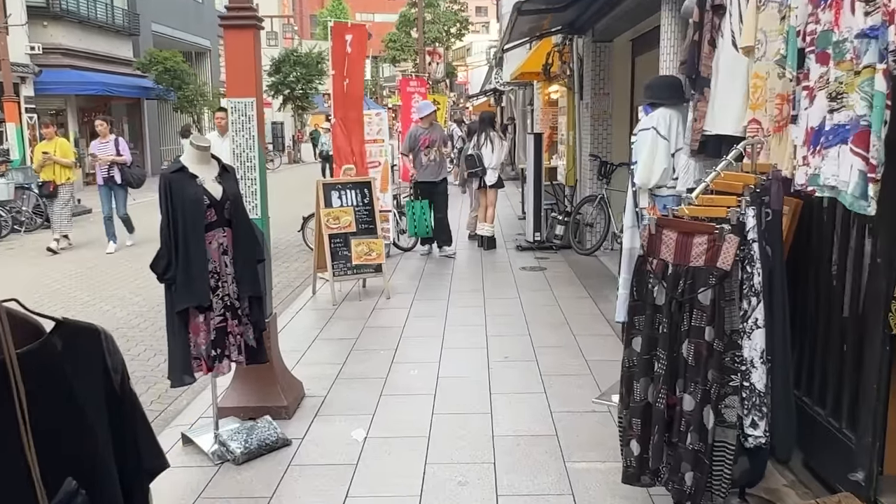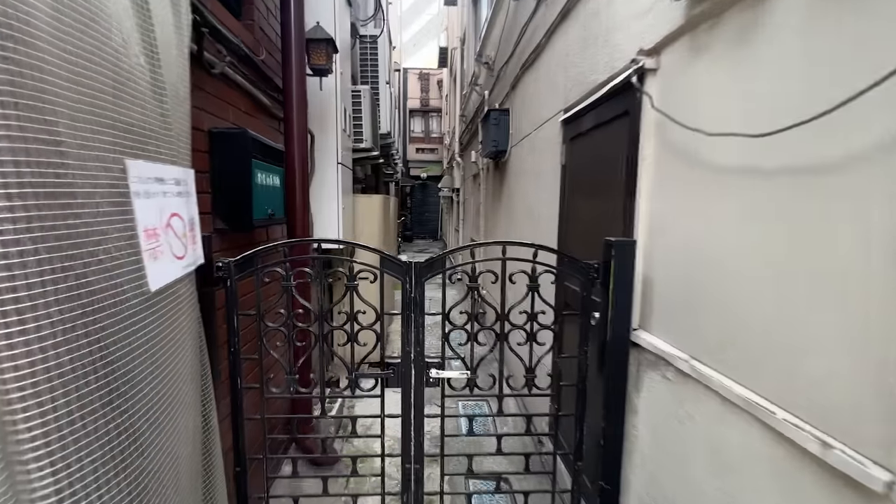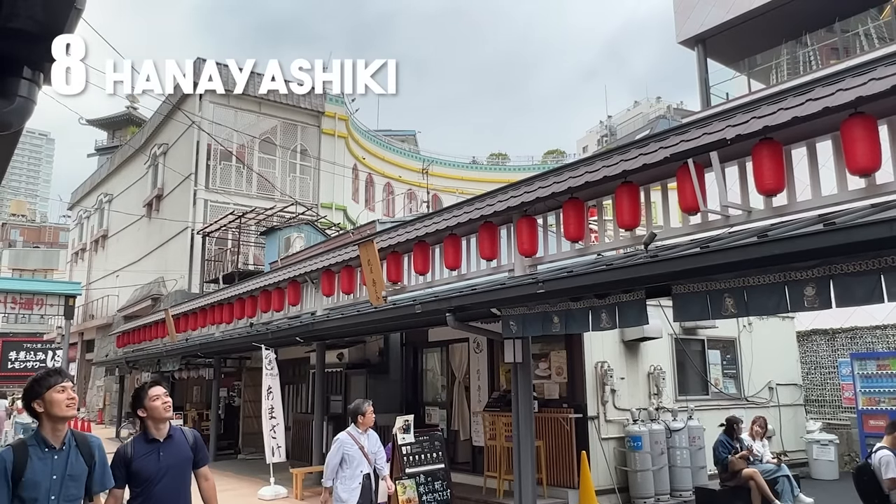On Rokudori street you can find a vintage store tucked away in a little alley. Unfortunately it was closed today, but it's a pretty cool shop to check out.